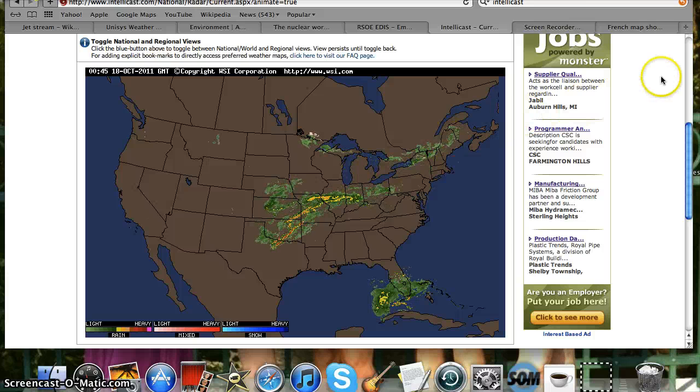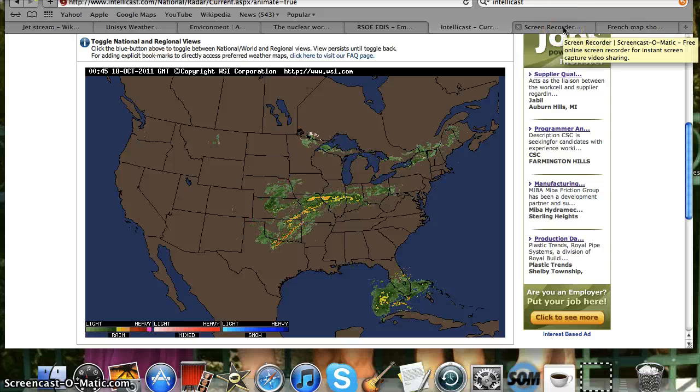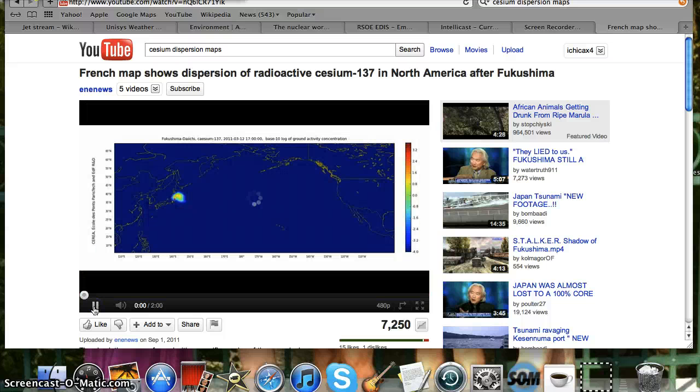We really need to start taking steps to minimize our exposure and our children's exposure, but people cannot do that unless they know there's a problem. And it's not coming from our media or our government. They've had seven months to try to straighten this out and the numbers are getting higher and worse. I'll keep you guys updated — I will try to post something every couple of days. And I'm going to leave you with this cesium dispersion map from ARIVA showing the fallout from Fukushima.